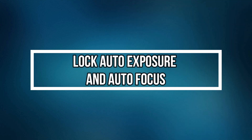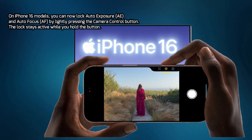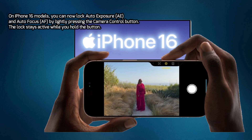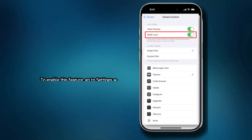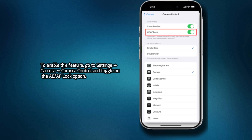Lock Auto Exposure and Auto Focus. On iPhone 16 models, you can now lock Auto Exposure (AE) and Auto Focus (AF) by lightly pressing the Camera Control button. The lock stays active while you hold the button. To enable this feature, go to Settings, Camera, Camera Control and toggle on the AE and AF lock options.